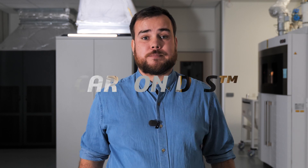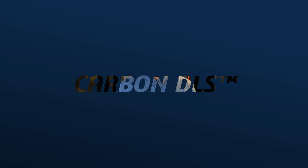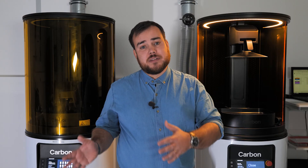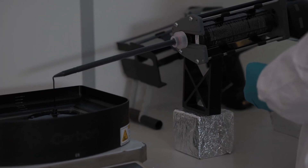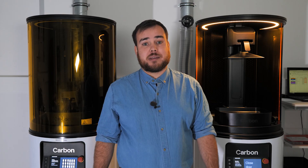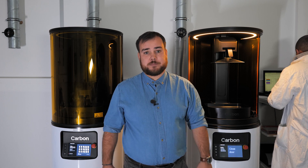Today we're live from ERPO Group to discuss CARBON's DLS manufacturing process. DLS technology, which stands for Digital Light Synthesis, is an additive manufacturing process resembling stereolithography (SLA), developed by the CARBON brand. We also talk about CLIPS, which translates into Continuous Liquid Interface Production.